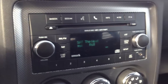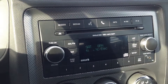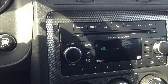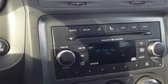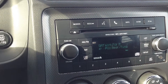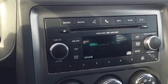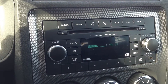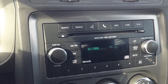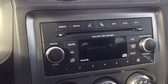Also behind the steering wheel, we have buttons to control our radio — you can switch through here and then the volume is on the right side. So as you can hear, nice, crisp, clear sounding audio coming from the system.